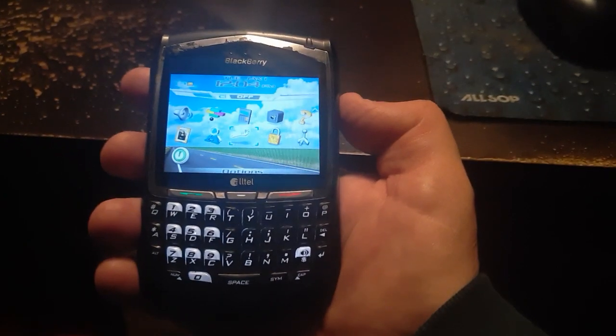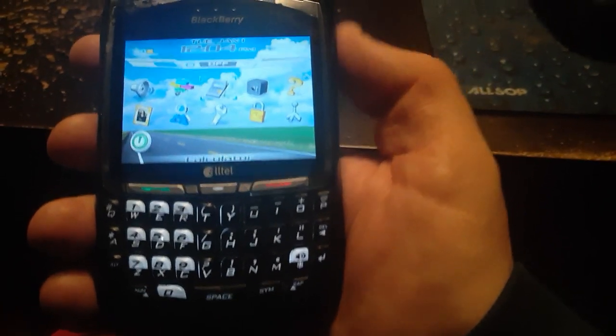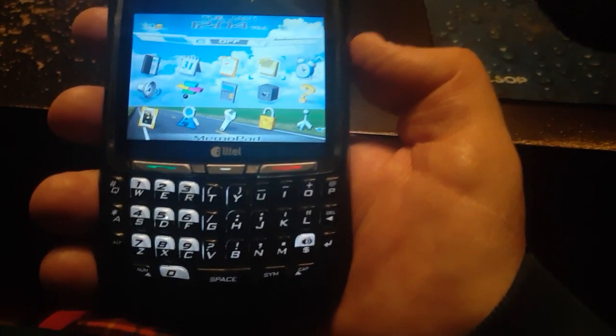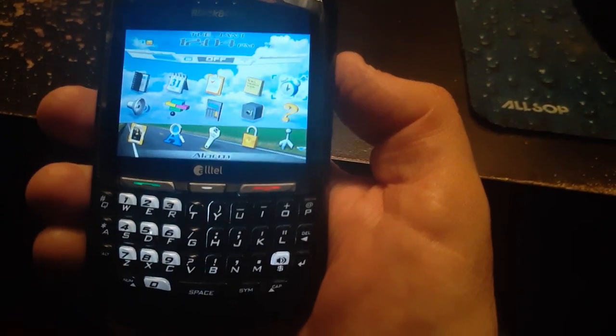I'm trying to zoom out here so you can see the old home screen. You can see on there there was a Yahoo and settings. This one doesn't have a camera on it — there was no camera on here, but it had apps for, like, Yahoo.